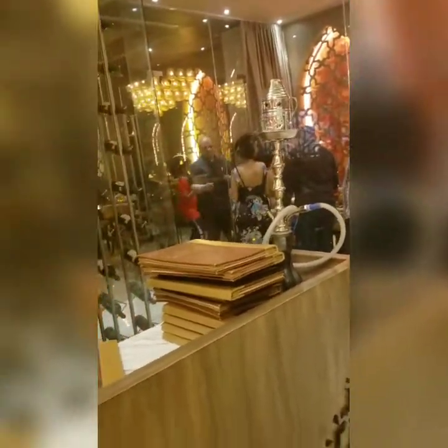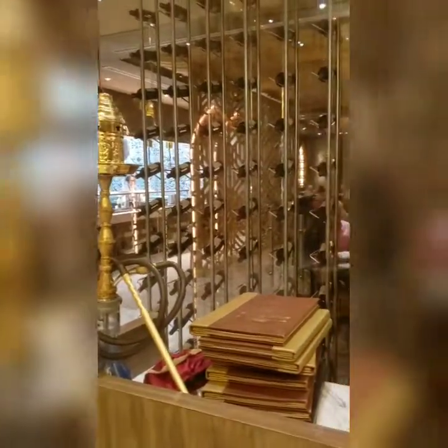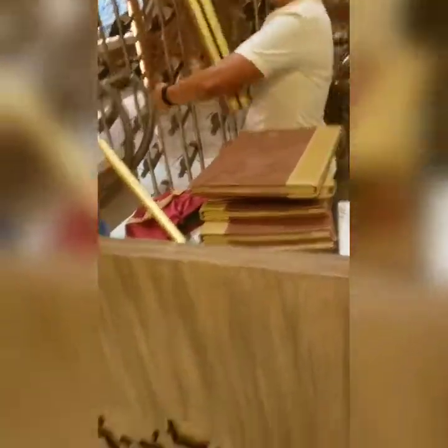They even have hookahs here. This is their menu — you see how big it is?